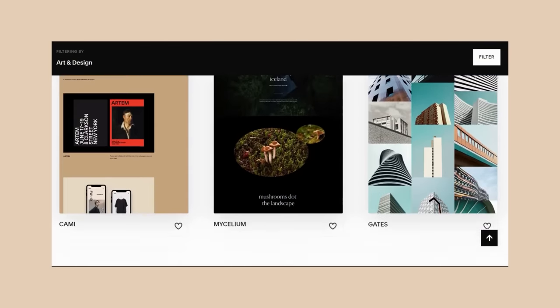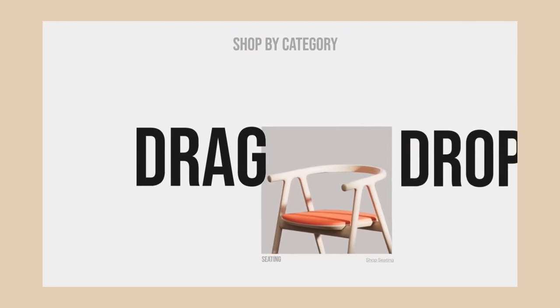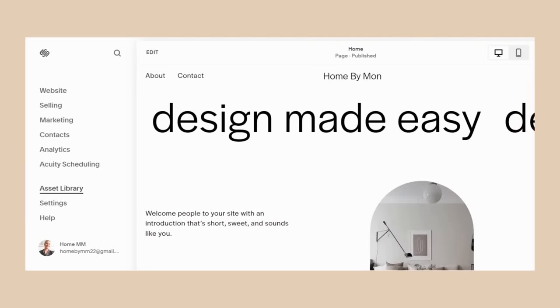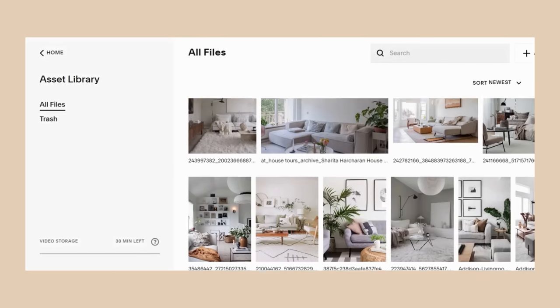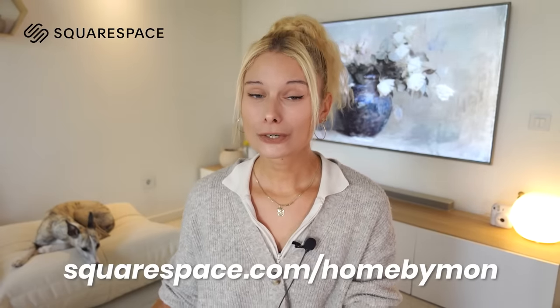There are so many templates to choose from with designs from every category, and they're super easy to customize simply by dragging and dropping — easy to update content and add features to fit your own needs. For someone like me that has more home design inspo photos than I'd like to admit, their asset library is a dream come true. You can upload, organize, and access all of your content in one place. Head on to squarespace.com for a free trial, and when you're ready to launch, go to squarespace.com/homebymon to get 10% off your first purchase of a website or domain. Now let's get back to our products.